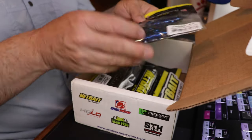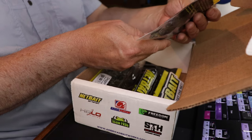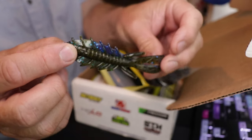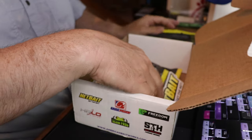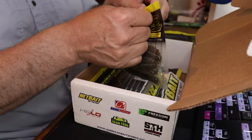I have one of their trick worms, and then I also have a Net Bait bag — the Dagger Okeechobee Craw. I like this color a lot: it's blue on one side and green on the other. Those look great.